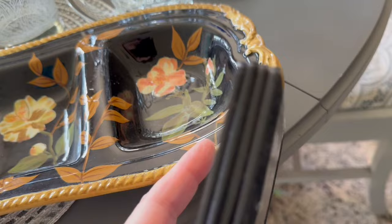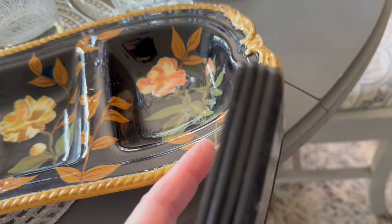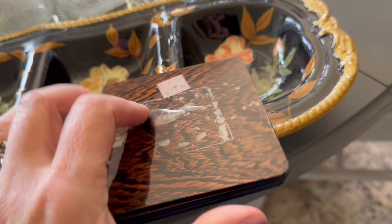I found this little set of four coasters — darkwood, they're in good shape. I actually did check them all out today and looked them over real good. Paid $1.99 for them.